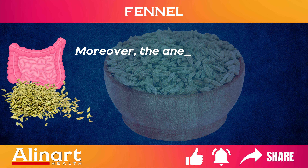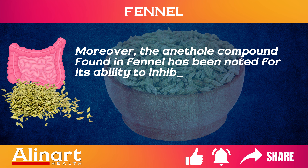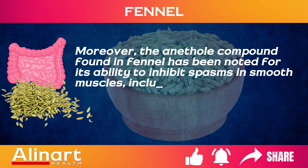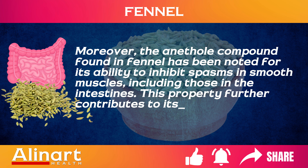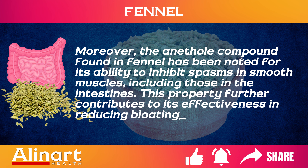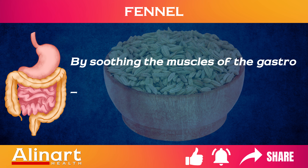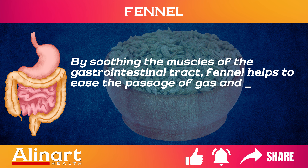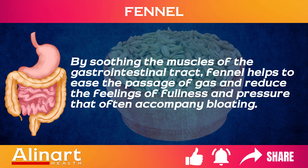Moreover, the anethole compound found in fennel has been noted for its ability to inhibit spasms in smooth muscles, including those in the intestines. This property further contributes to its effectiveness in reducing bloating sensations. By soothing the muscles of the gastrointestinal tract, fennel helps to ease the passage of gas and reduce the feelings of fullness and pressure that often accompany bloating.